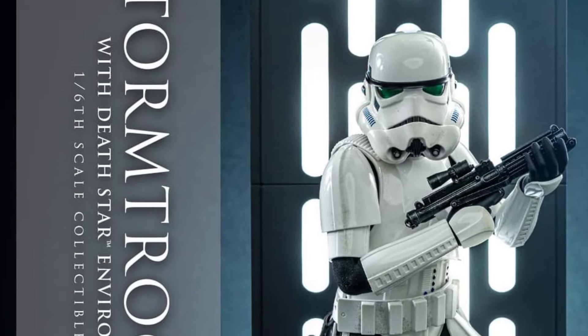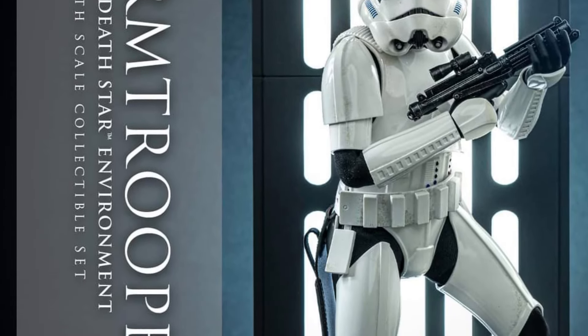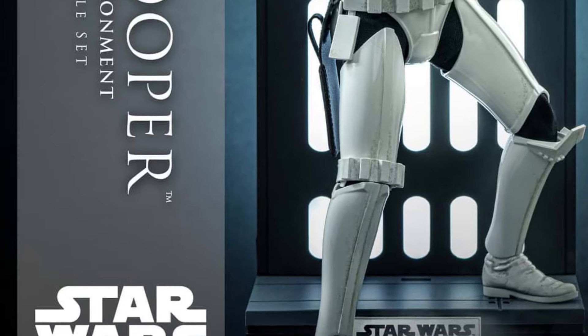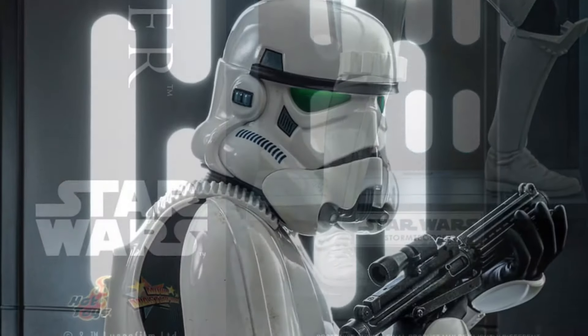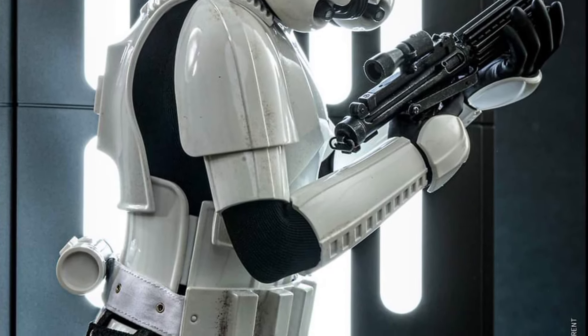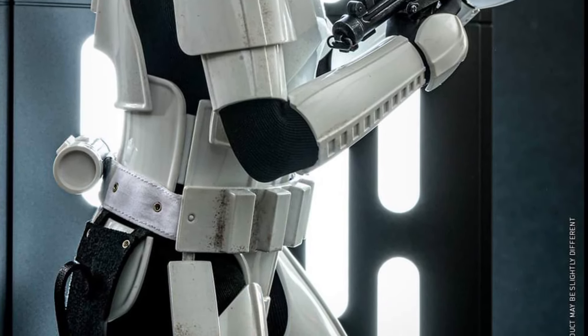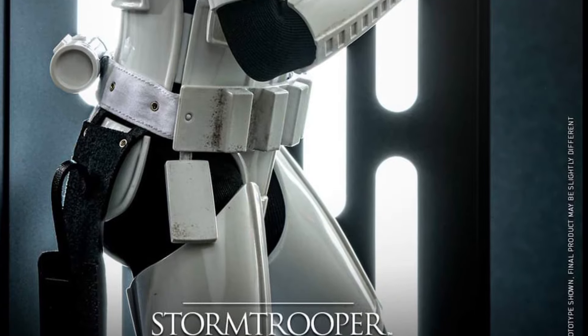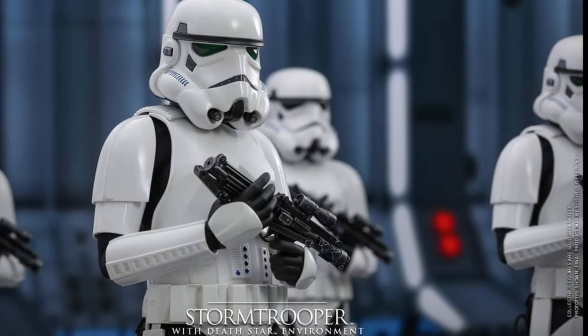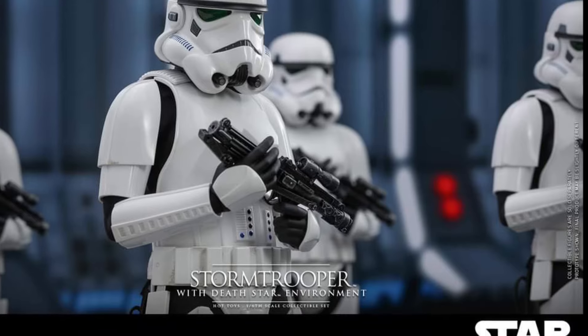This is as generic of a release for Hot Toys as you can get — Stormtrooper with Death Star Environment. 'Environment' is a little bit of a strange term and word to use for this type of display. Just say it's a backdrop or a diorama. I don't get it.